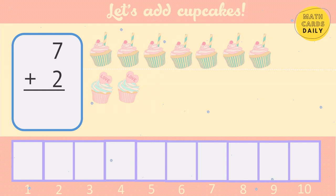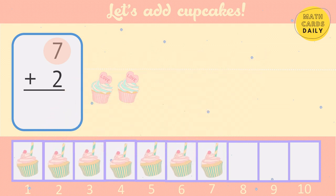Start with the bigger number: 7, 8, 9. 7 plus 2 equals 9.